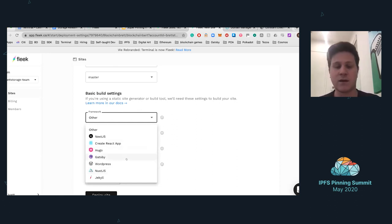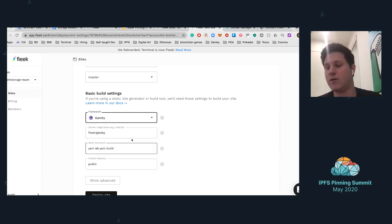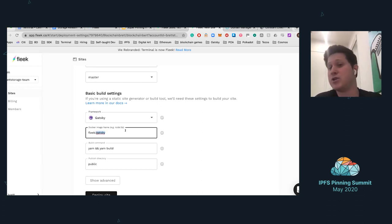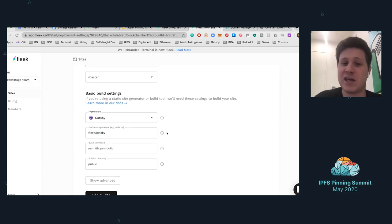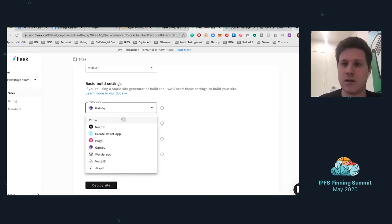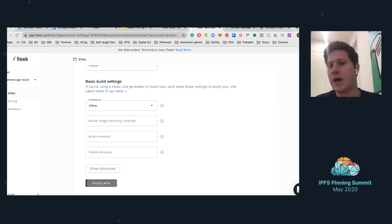Here are some frameworks you can select from — it'll auto-fill those settings. You can customize as much as you like. It's that blend between being the quickest, easiest way to deploy while having the most customizable options. You can change the Docker image to whatever your specific configuration needs. We have a bunch of Docker images made as defaults depending on different frameworks, as well as different Node versions in those Docker images. So it's a smooth but also very customizable experience, and then you click deploy.